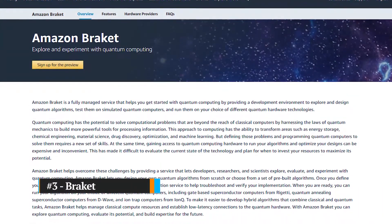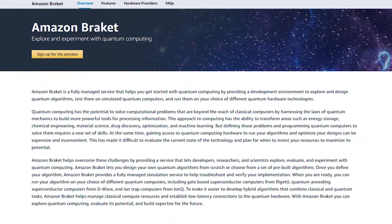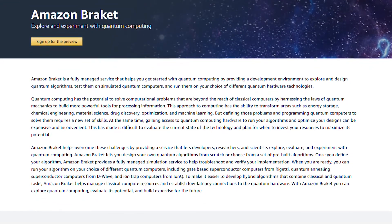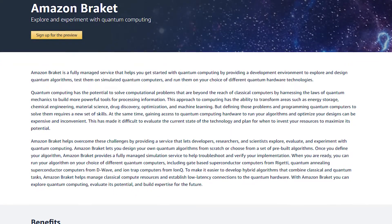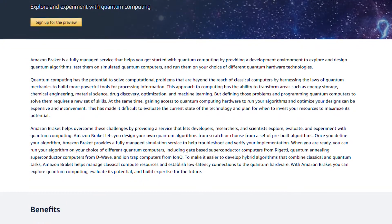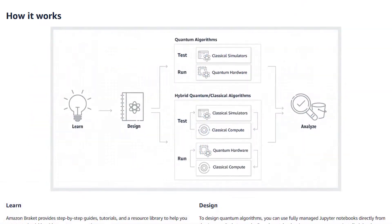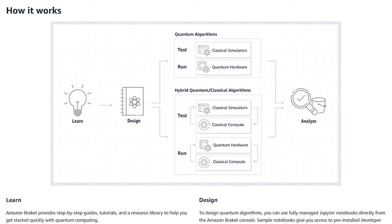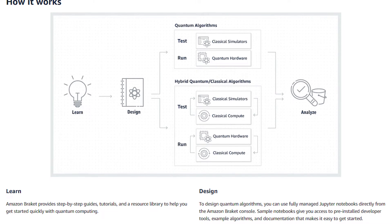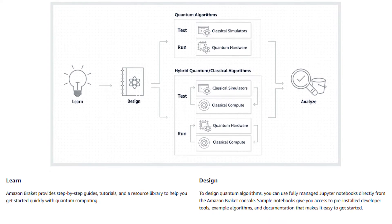Third and certainly not least is Amazon Braket. Amazon Braket is AWS's entrance into the world of quantum computing. For those of you that are unfamiliar with quantum computing, it is a fundamental shift in the way computers operate. In classic computers, data is represented via bits that operate in an on or off state. Quantum computers use a different approach to represent data using a data type called qubits that can simultaneously occupy multiple states. This property unlocks some incredible potential that allows us to solve some previously thought to be unsolvable problems due to the sheer volume of required computations. Quantum computing is particularly useful in areas such as cryptography, fluid dynamics, weather forecasting models, and many other applications.